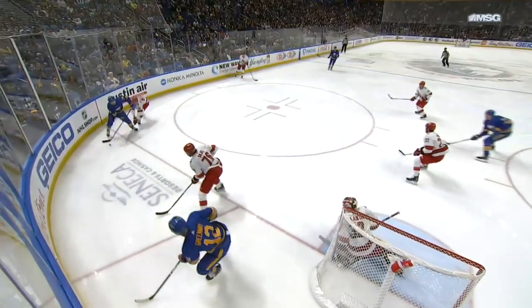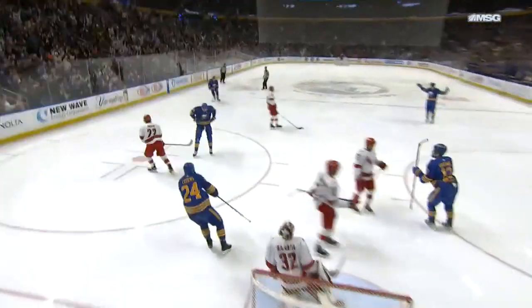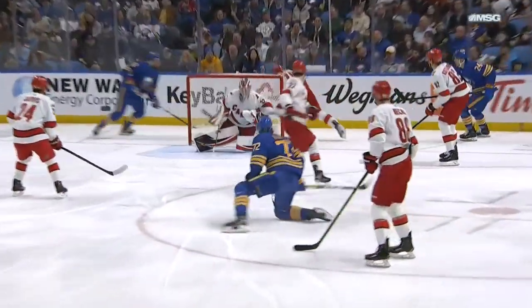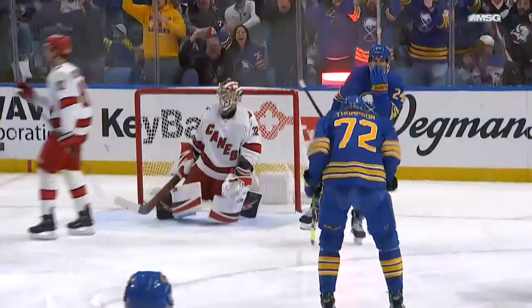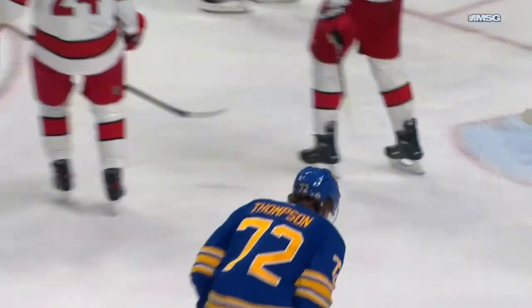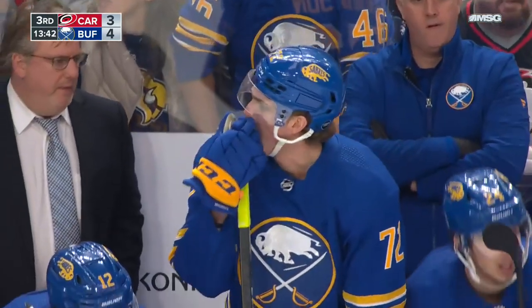Then they head to the other end, and a nice pass right there by Cousins. He's going to find Thompson right over in that area, right at the top of the circle where he likes to be. That puck comes out and he released it quick — look at this, hits his stick and he's already in motion, timed it perfect, put it right up over the shoulder.